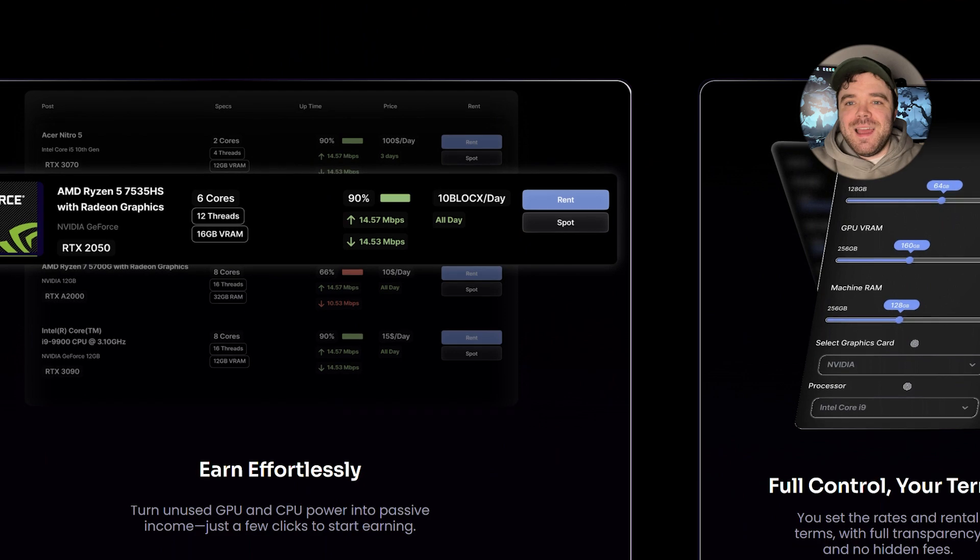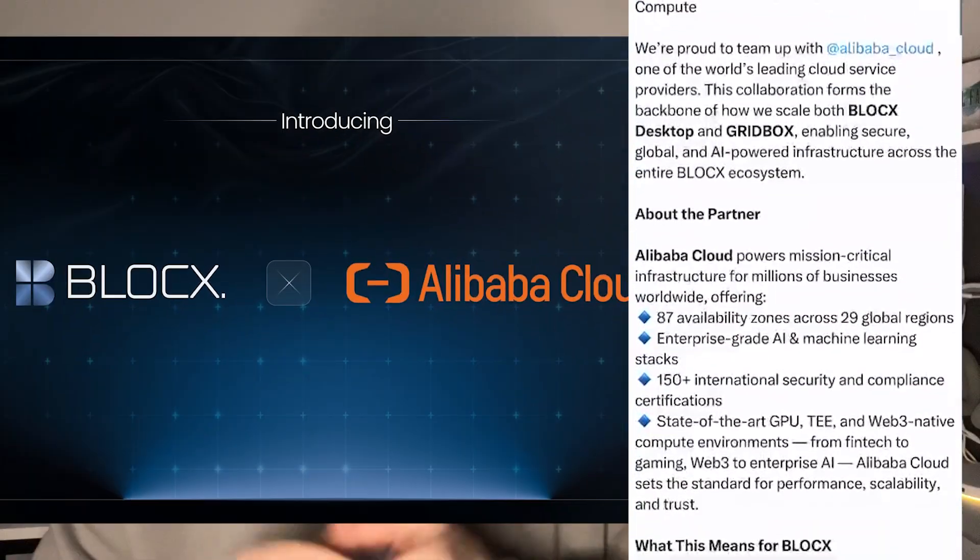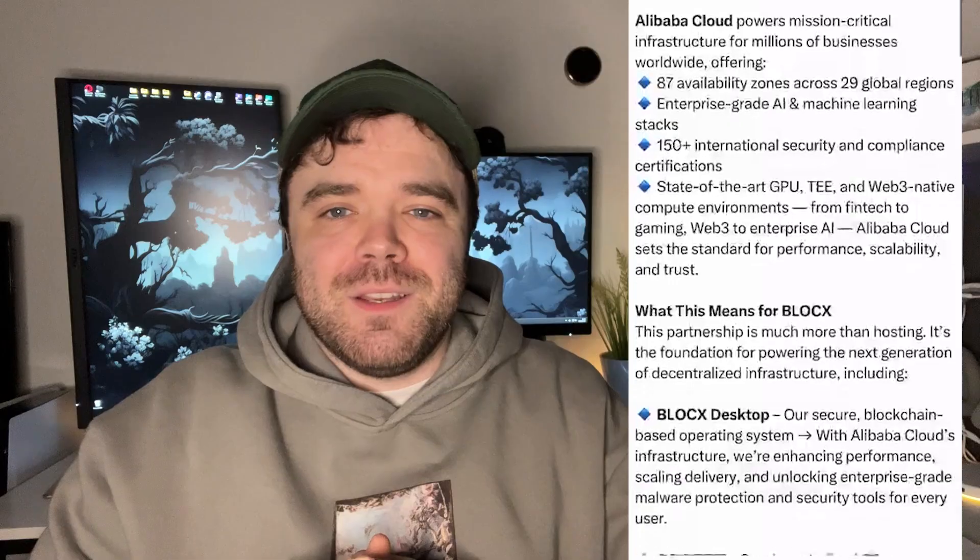Gridbox just entered public testing and the full release is expected within this month. The MVP of the BlockX desktop is already available and the full version is set to launch by the end of this year. They also recently secured a major partnership with Alibaba Cloud, which will support the infrastructure behind both the desktop and Gridbox.